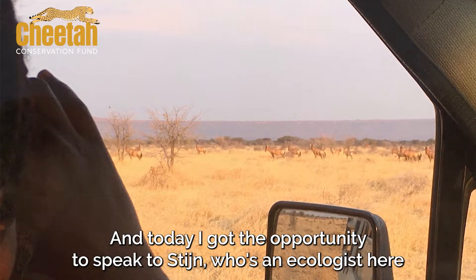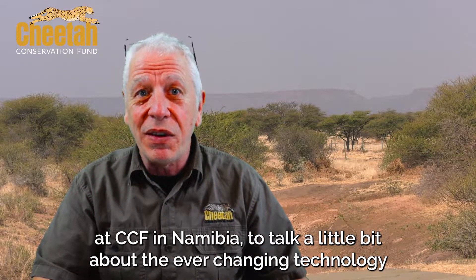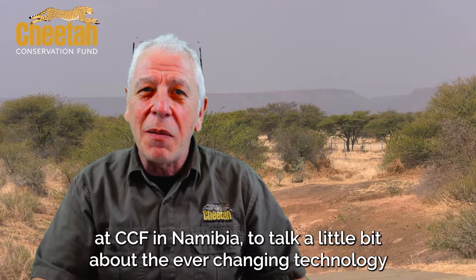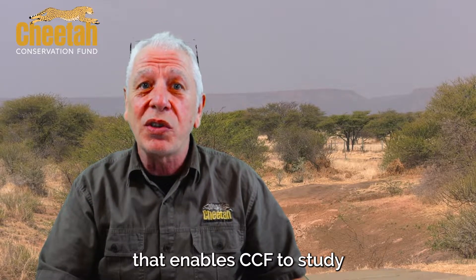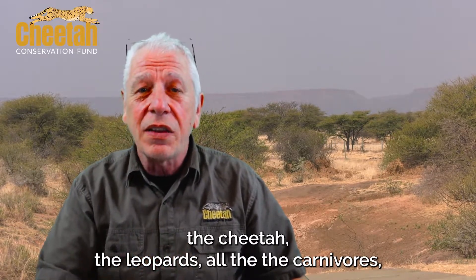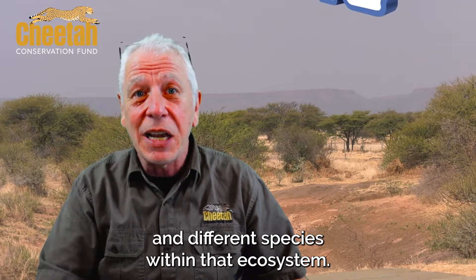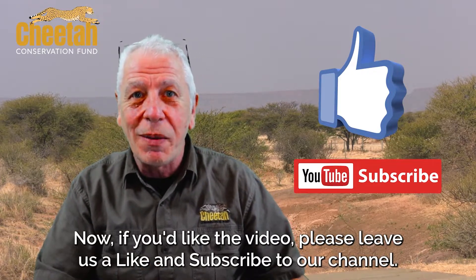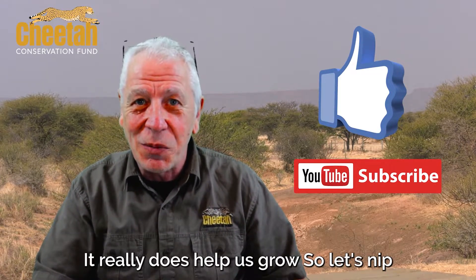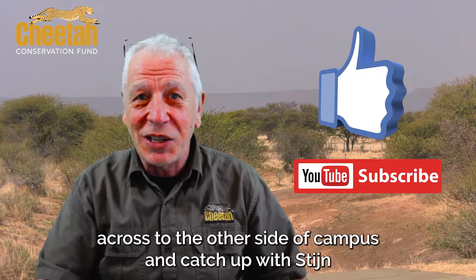Today I got the opportunity to speak to Stan, who's an ecologist here at CCF in Namibia, to talk a little bit about the ever-changing technology that enables CCF to study the cheetah, the leopards, and all the carnivores and different species within that ecosystem. If you like the video, please leave us a like and subscribe to our channel — it really does help us grow. So let's nip across to the other side of campus and catch up with Stan.